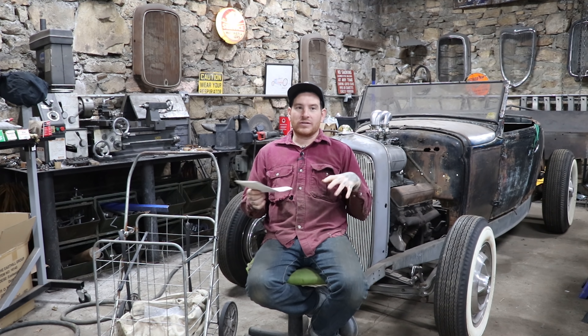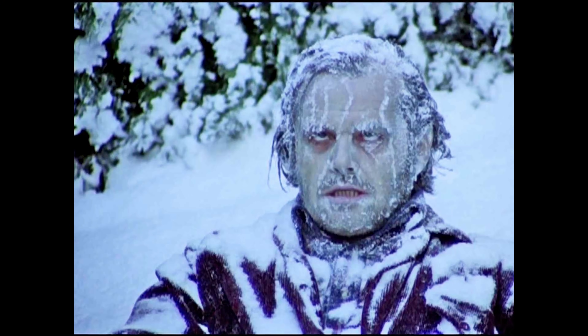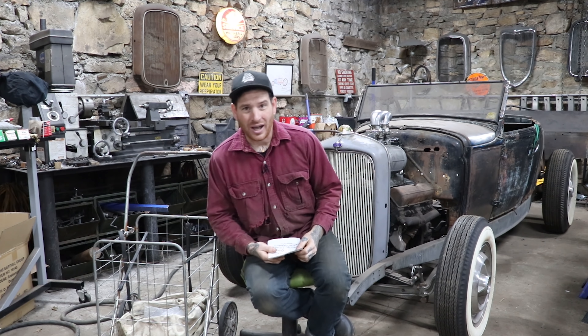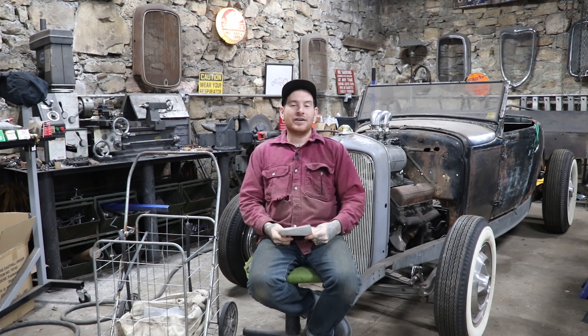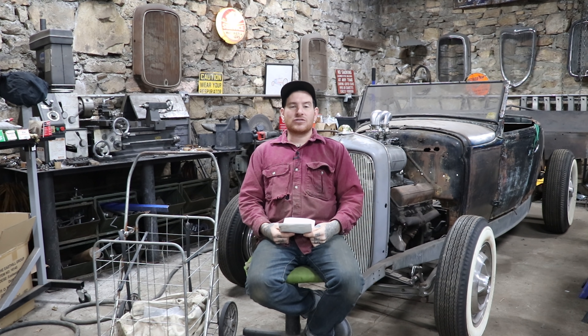Hey guys, Matt, Iron Trap Garage. Today what we're talking about is relevant to what we have going on in the future. With wintertime, where we're at in Pennsylvania, it gets cold and miserable, and what I like to do is try to escape the cold at least once, if not a few times over the winter, and get to somewhere warmer. Where else would you go? I wouldn't go somewhere normal people would go — go to swap meets. So I've been traveling and doing swap meets and finding cars for a good part of my life, and I've got down some good traveling habits. So what I'm going to give you is my top five tips for traveling to swap meets far away.